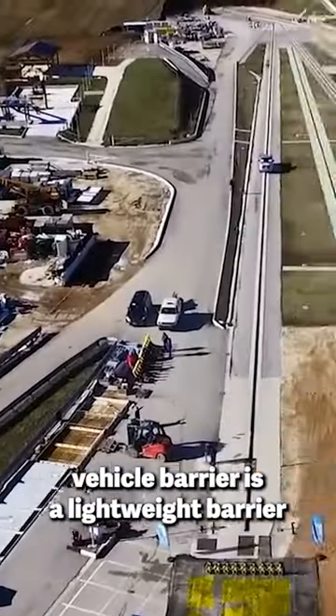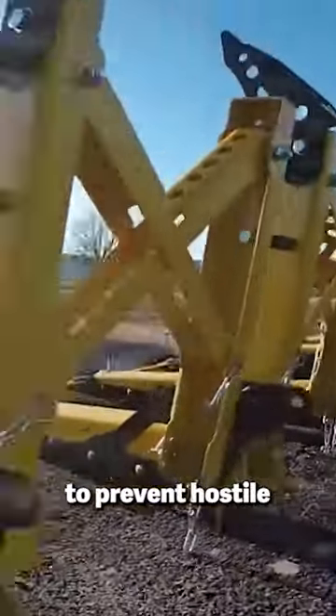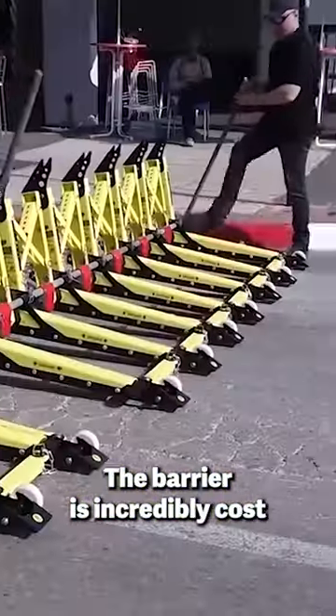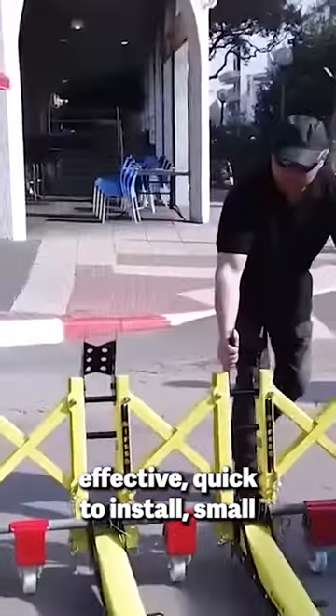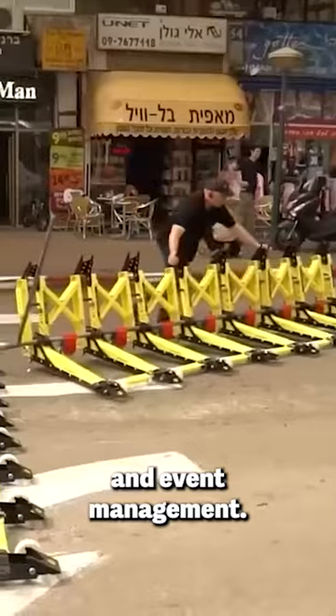The MVB 3X Vehicle Barrier is a lightweight barrier that has been tested and certified to prevent hostile and non-hostile vehicles from accessing restricted areas. The barrier is incredibly cost-effective, quick to install, small, and can help with traffic control, security, law enforcement, and event management.